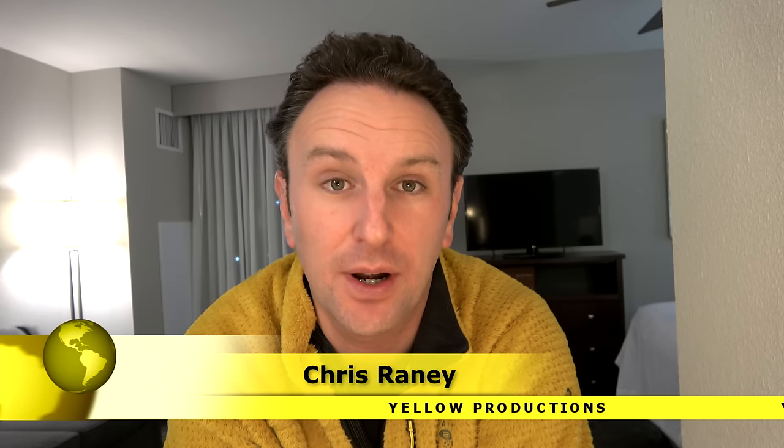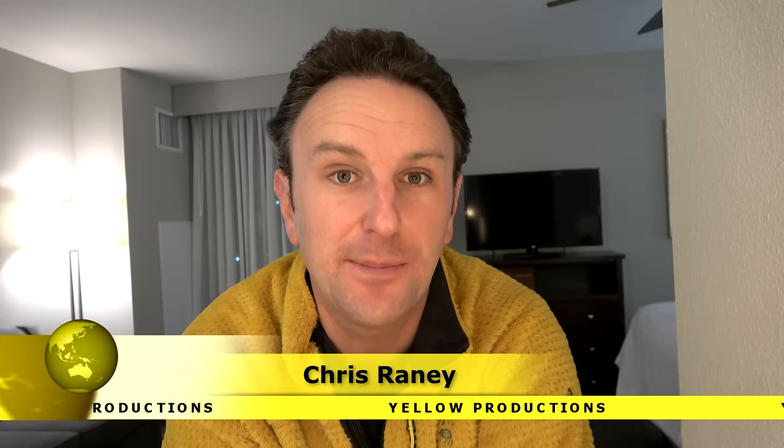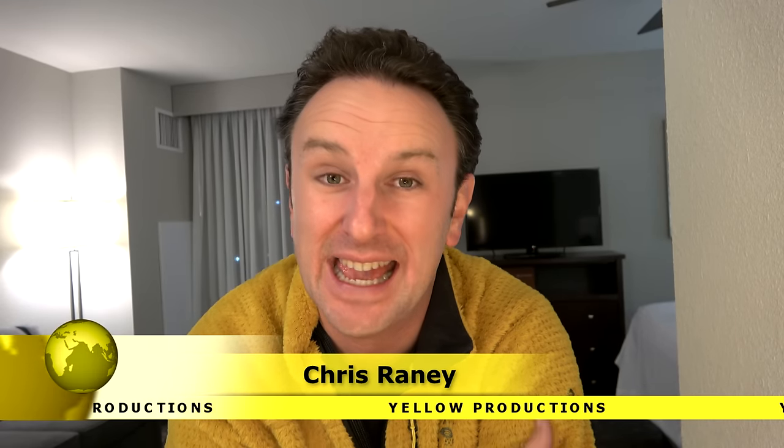A video review of the Homewood Suites by Hilton, Las Vegas City Center Hotel. I'm Chris, this is Yellow Productions. I do travel guides that are fun, informative and entertaining. This video is part of my series on Las Vegas. I'm going to be showing you the common areas of the hotel, the neighborhood around the hotel, the inside of one of the rooms — a single king bedroom — and I'll conclude with a review of the hotel. Without further ado, let me show you around.